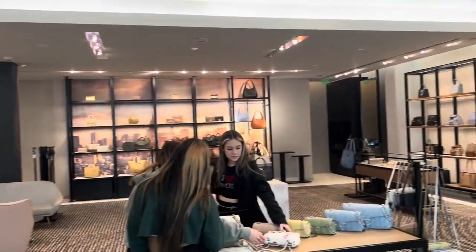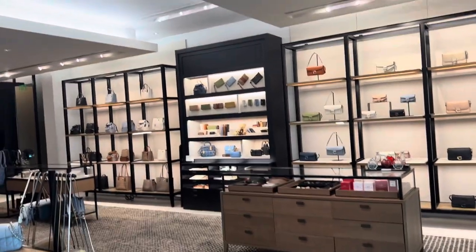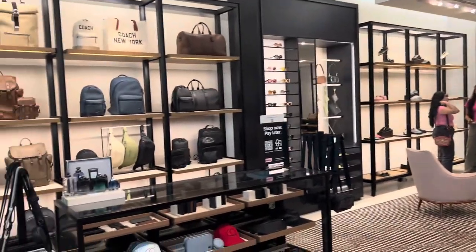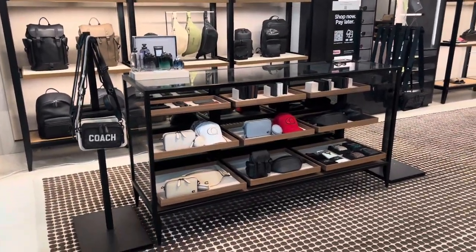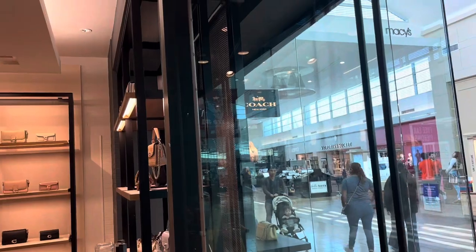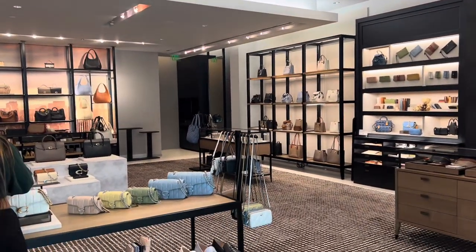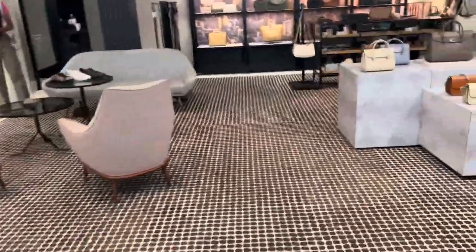We're going to do a quick look at the Coach boutique here. This location is at Sugar Land Colony Mall. It's very organized and clean, and the sales ladies are very approachable and in a good mood to entertain customers.